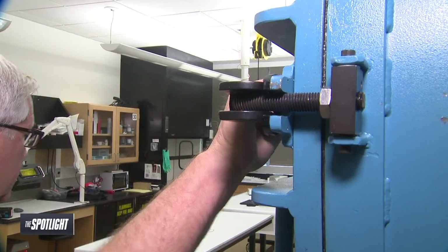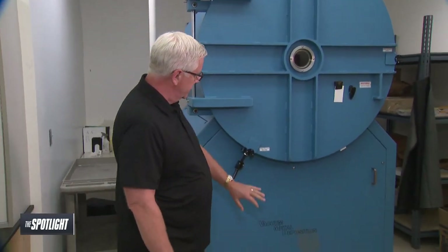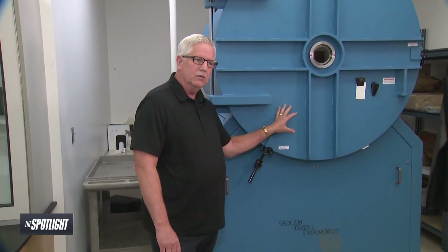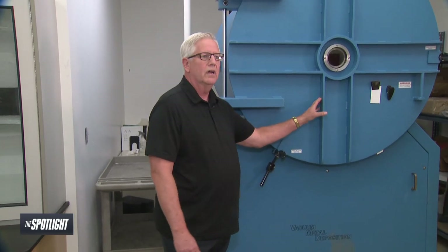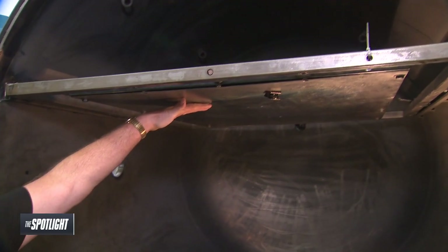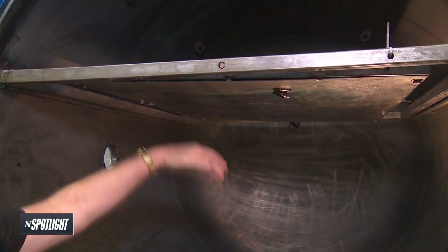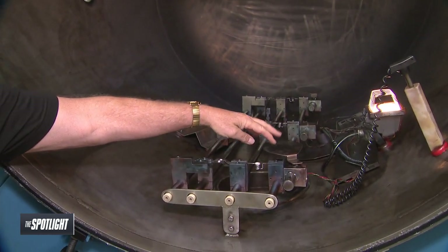This is a high vacuum chamber. This chamber up here is one inch thick stainless steel. There's a series of pumps down here that can evacuate the air — all the molecules out of this chamber — to the equivalent of one millionth of an atmosphere. So what we do then is we hang our exhibits up here, any evidence that we're going to process.